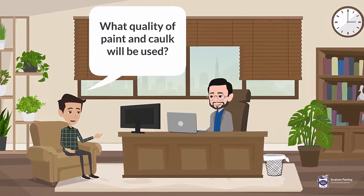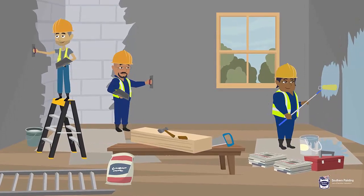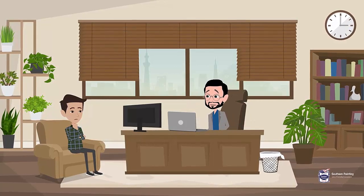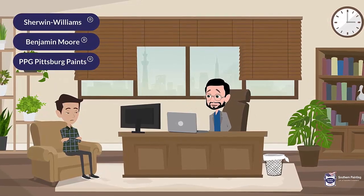7. What quality of paint and caulk will be used? We are convinced that quality paint and caulk are key ingredients to achieving a lasting, beautiful paint project. Southern Painting uses top quality paints from major paint manufacturers such as Sherwin-Williams, Benjamin Moore, and PPG Pittsburgh Paints.